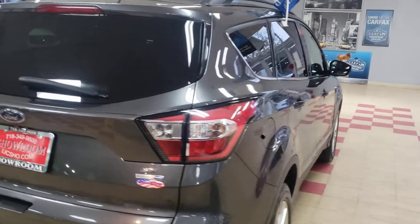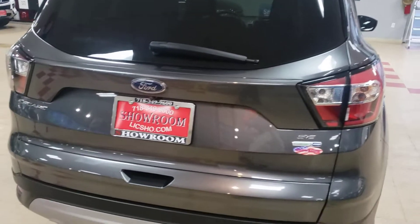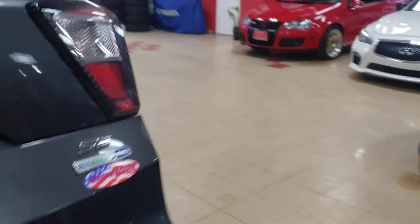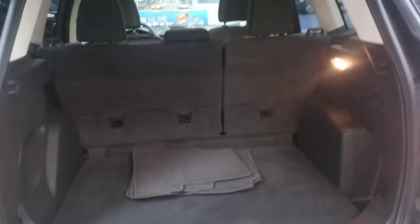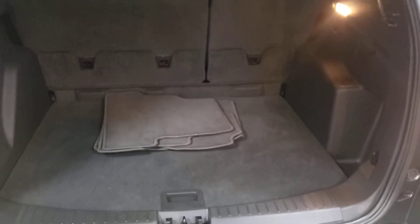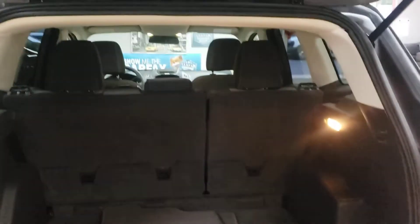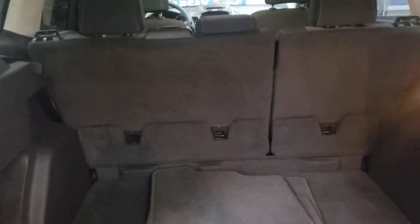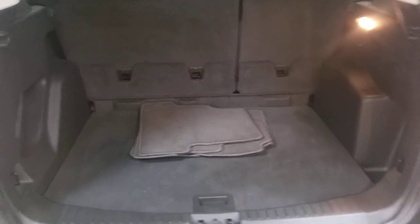Is it in showroom condition? Well, I don't need to say it — you're seeing it for yourself. As a new addition to what I'm doing, I'm showing the trunk because a customer told me to show how much trunk space there is in the vehicle. These seats do go down, so you're able to get possibly the whole car full of stuff.